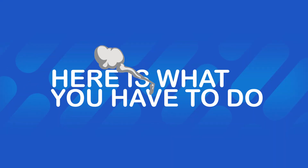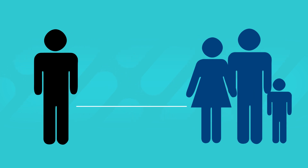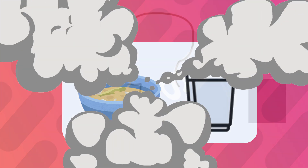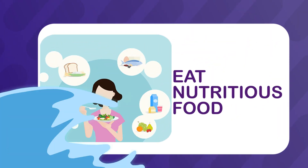Here is what you have to do. Get tested and take precautions. Stay at home, wear a mask and maintain distance from other family members. Drink a lot of warm water and other fluids like soup and juices. Do steam inhalation. Do proning if the oxygen saturation is below 94%. Eat nutritious food.